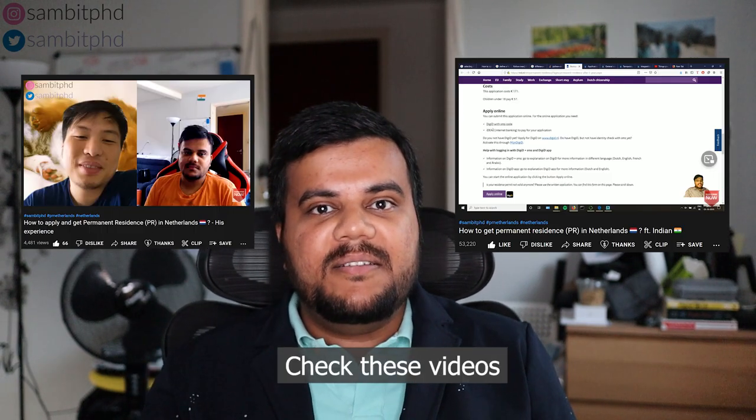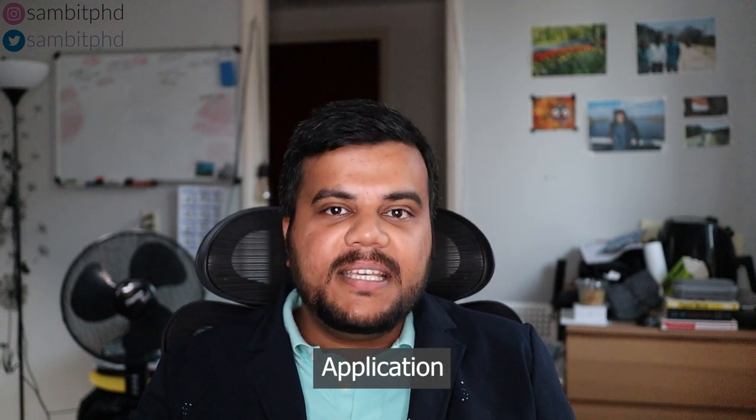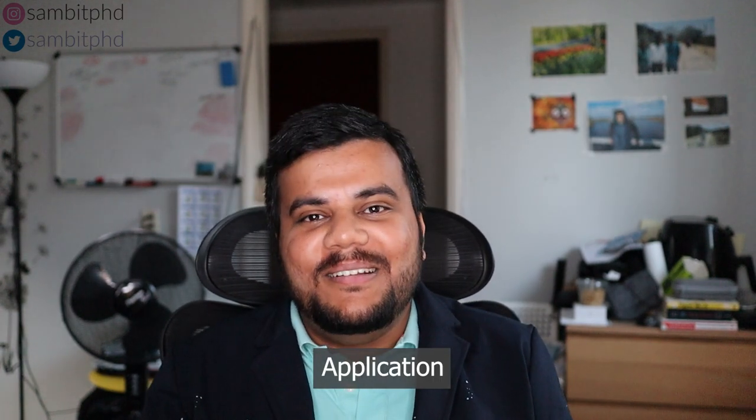I have also made many videos on the PR requirements — you can check them, they'll be flashing on the screen. I've also made interviews with other students who got PR. You can apply online or make a paper application to the IND. In my case there was some error so I made a paper application, but you can apply online. The application fee is roughly around 200 euros in the Netherlands and it varies from country to country.